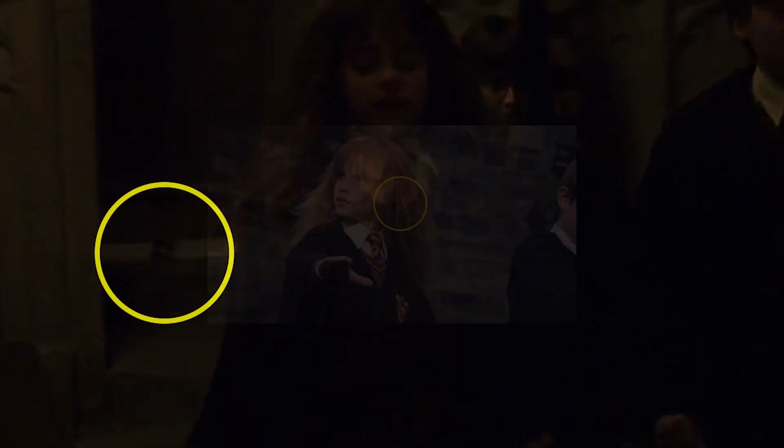In this scene, the trio are just vacating the room where they first encountered Fluffy. After running away, they decide to head back to the Gryffindor tower, and it's at this point that we can see a crew member's feet underneath the door behind them.